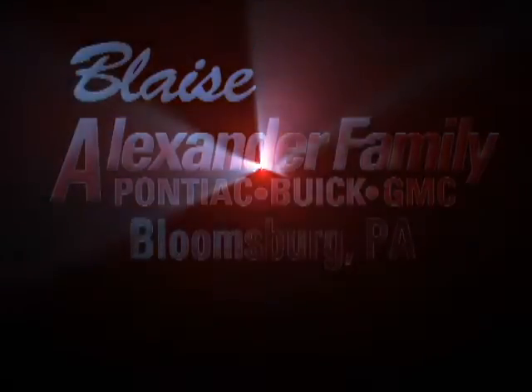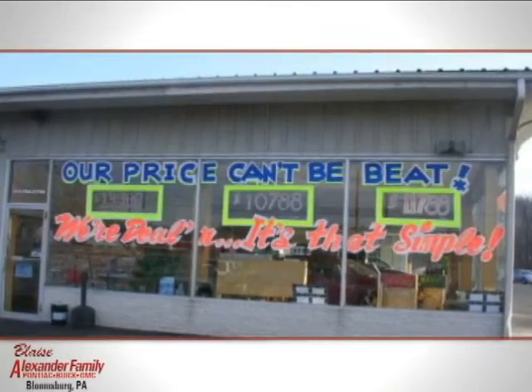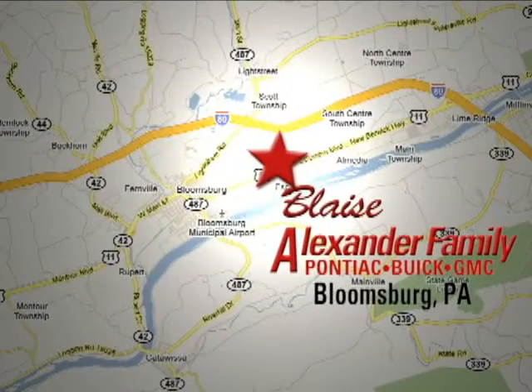Come join the happy family of owners at Alexander Family Buick GMC. Family owned and operated for 30 years, conveniently located north of Bloomsburg, PA, on Route 11.